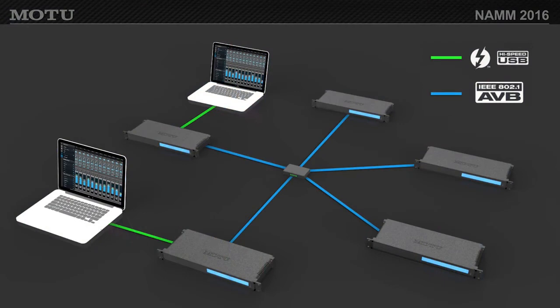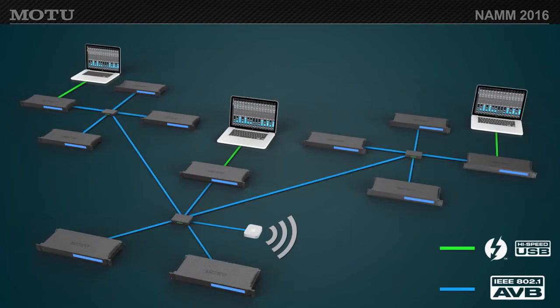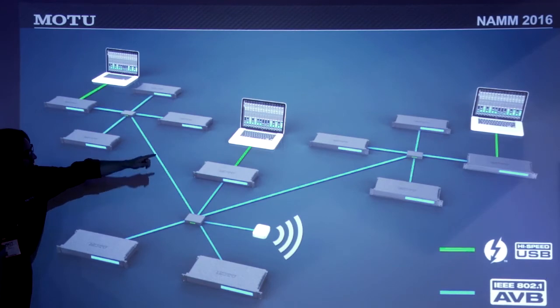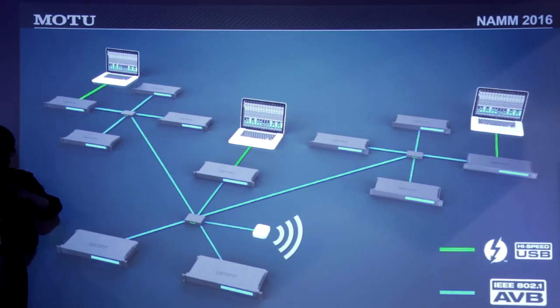Here's a practical network scenario: two laptops connected to a switch and multiple AVB interfaces, where both computers can access the I/O on all interfaces. So if you and a partner are in the same facility, you can share I/O for outboard gear — even if one person is on Logic and the other on Digital Performer. You can also scale up to multiple computers, multiple switches, and multiple AVB interfaces, with different computers handling playback, mixing, and recording simultaneously on different AVB streams.